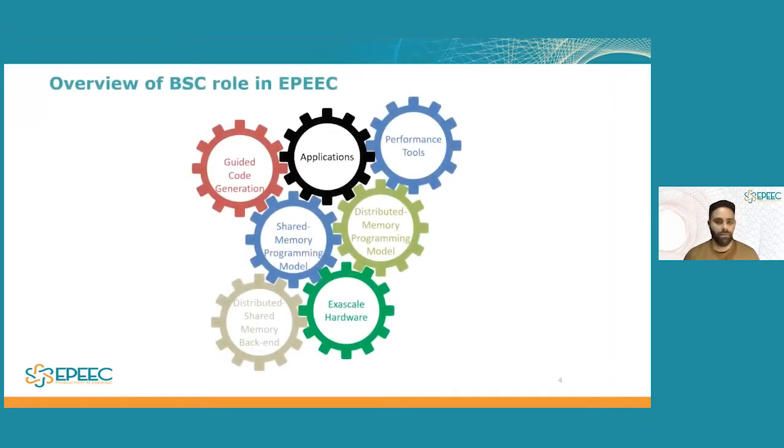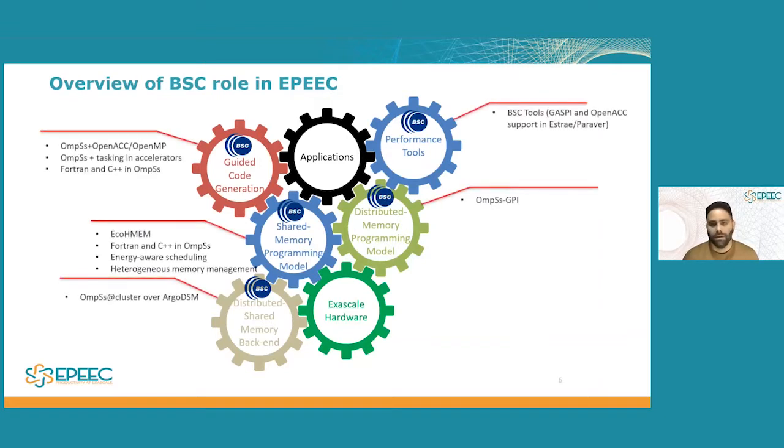At this point, many of you might be familiar with this image. This is one way of showing the many different moving pieces within EPIC — all the different gears working together to make EPIC work. When looking at where the Barcelona Supercomputing Center falls within EPIC, you see that we are working on almost every single aspect within EPIC, from performance tools to guided code generation and everything else.